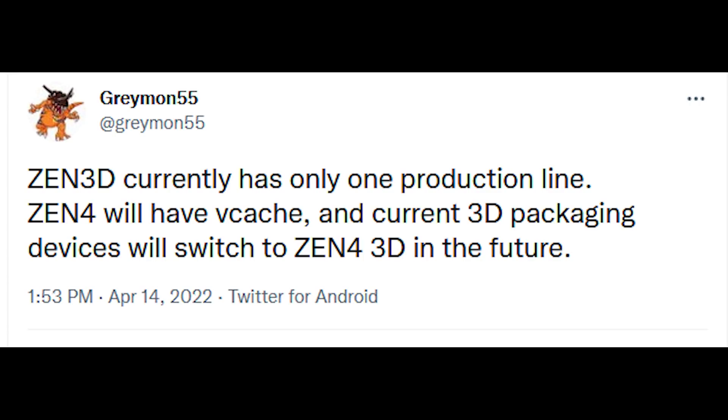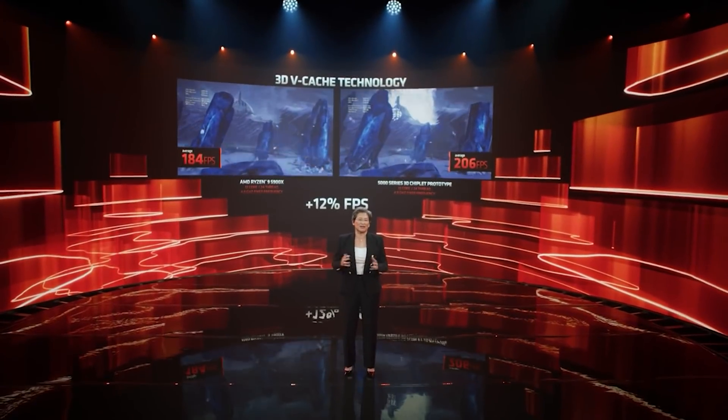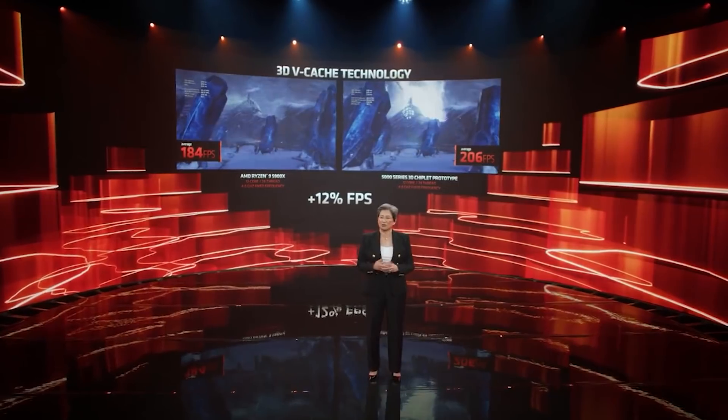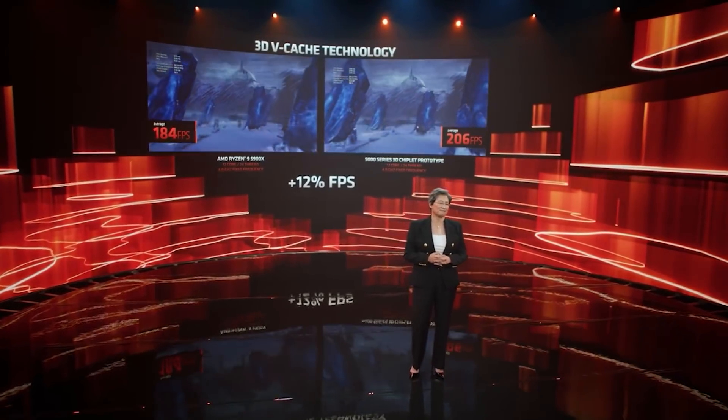What isn't so clear, at least right now, is whether this is going to be for launch. Personally, I've heard from more sources that it's going to be later on that we're going to see the vCache variants — basically just additional ammo against Intel.